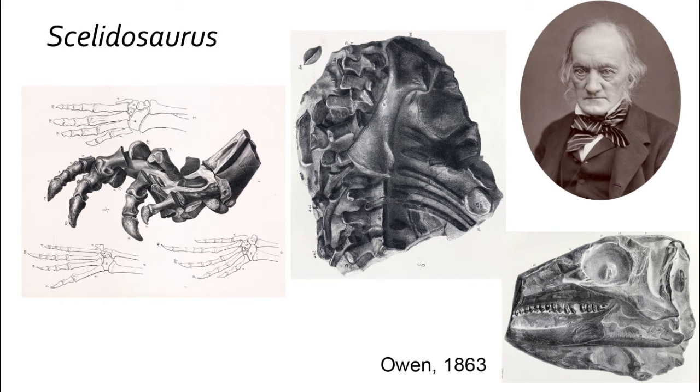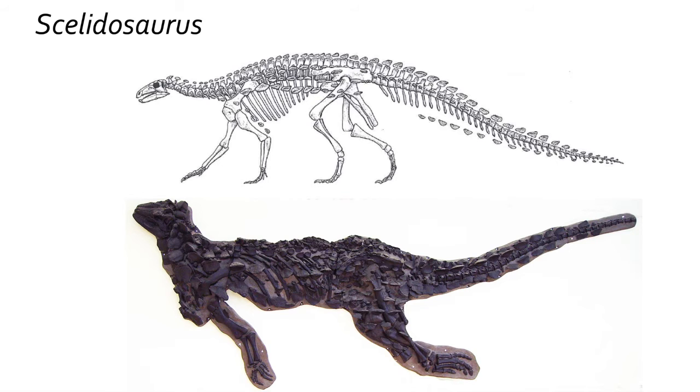The fourth dinosaur ever discovered and described by Richard Owen in 1863 is Scelidosaurus, an armored dinosaur from Dorset, England, about the size of a large cow. The body was covered in armor — bony scutes or osteoderms — and it was quadrupedal, walking on four legs.